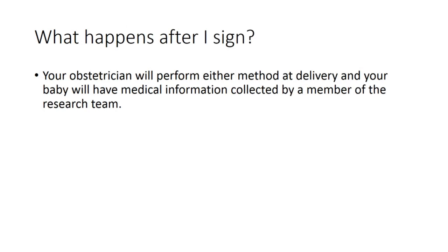After you sign consent, your obstetrician will perform either method at delivery, and your baby will have their medical information collected by a member of the research team.